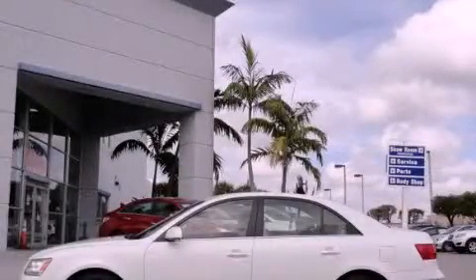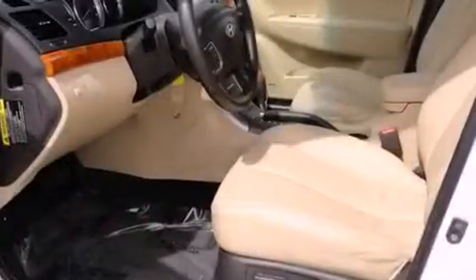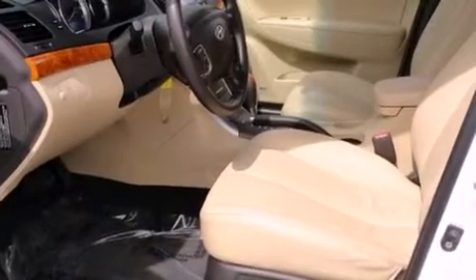This is a 2009 Hyundai Sonata. It features a four-cylinder engine and an automatic transmission.